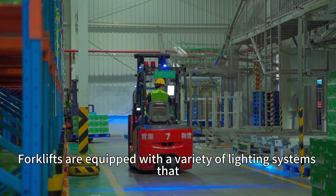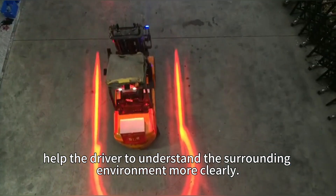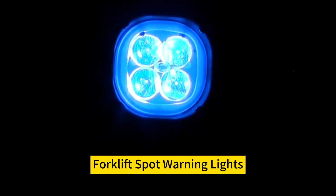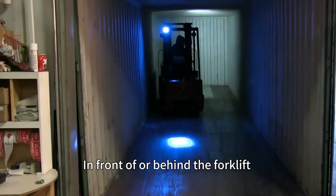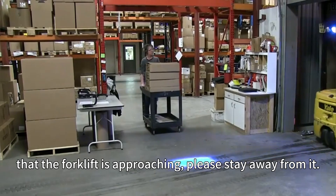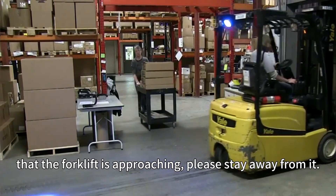Forklifts are equipped with a variety of lighting systems that help the driver to understand the surrounding environment more clearly. Forklift Spot Warning Lights: in front of or behind the forklift, a blue spotlight is projected to remind pedestrians that the forklift is approaching — please stay away from it.